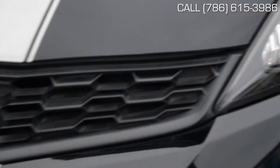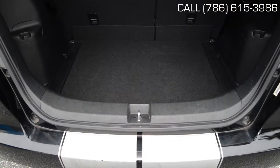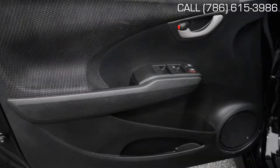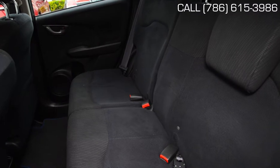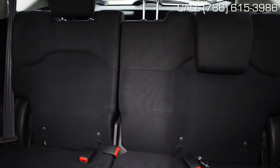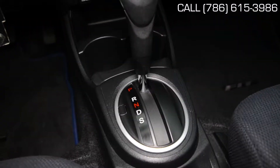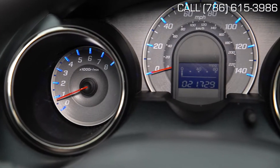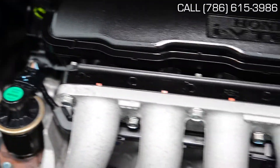Buying a pre-owned certified Honda is the smartest way to buy a pre-owned vehicle. Only well-maintained Hondas under 6 years old with less than 80,000 miles qualify for certification. With a 182-point inspection performed by our Honda-trained technicians, replacement or reconditioning of any worn parts with ones that meet Honda standards, plus a 7-year, 100,000-mile limited warranty, you can rest assured you will have the best vehicle money can buy.